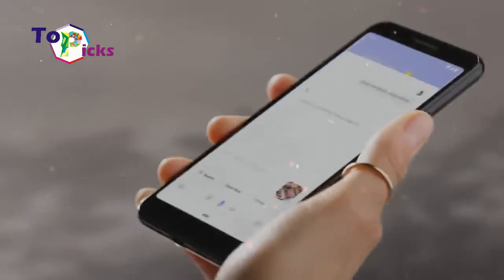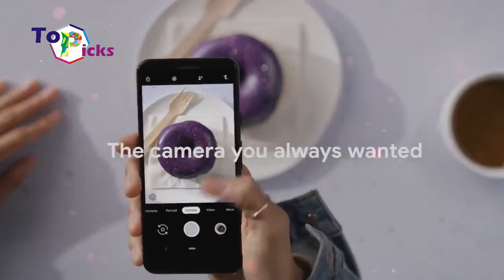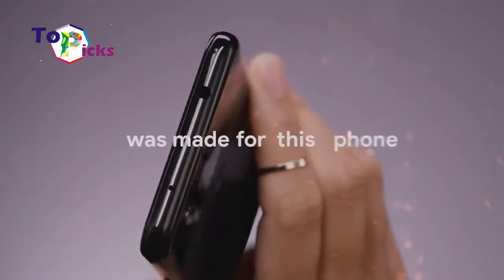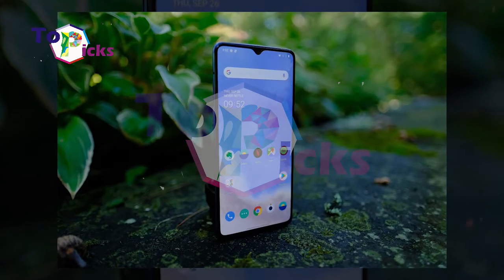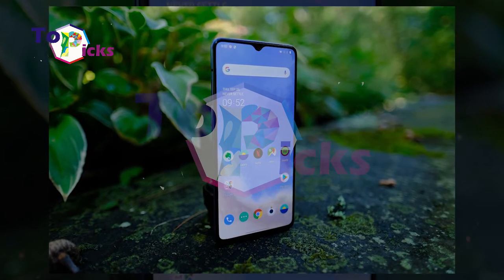iPhone 11 is quite popular nowadays, but some people feel a burden in buying this pricey smartphone. On today's video, we have listed 7 Android smartphones with iPhone 11 features.